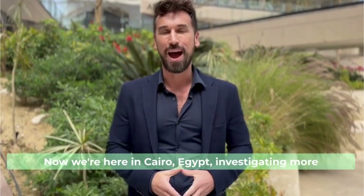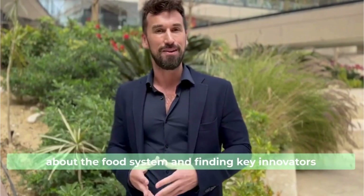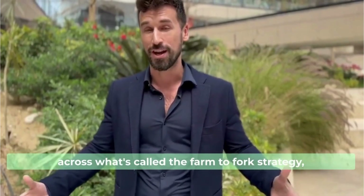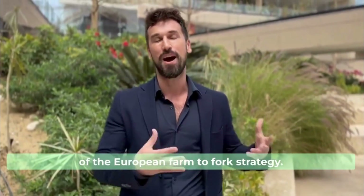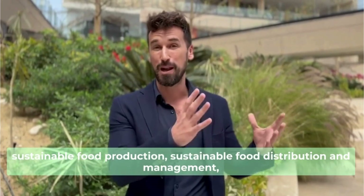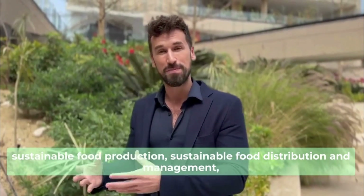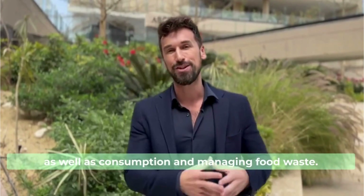We're here in Cairo investigating more about the food system and finding key innovators across what's called the farm-to-fork strategy, which is a mimic of the European farm-to-fork strategy. This means we're looking at sustainable food production, sustainable food distribution and management, as well as consumption and managing food waste.